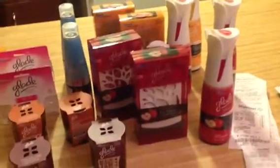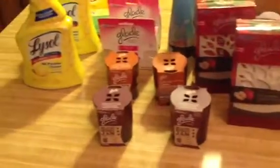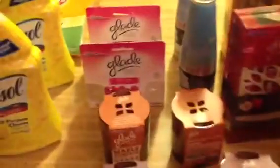Hey YouTube! I just want to show you guys tonight. I finally got over to Target to do my Glade deal, which was awesome. I just want to show you guys real briefly — this candle is the business.